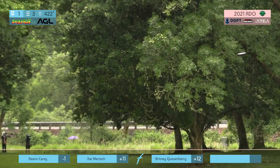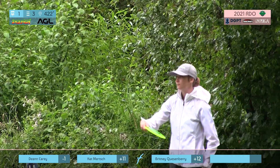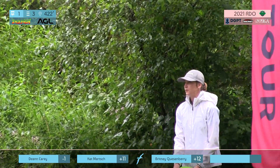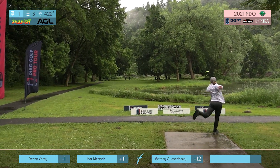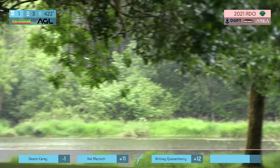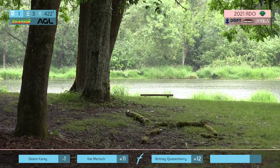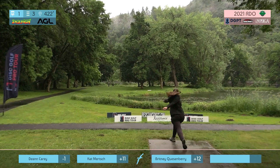Deanne is leading the division by 12 strokes. She had an insane round yesterday with her 982-rated round — I believe it was her career high, could have even been 984. Kat taking the right side. Oh, early tree. As long as you're across the water, though, I feel like that's the biggest part.